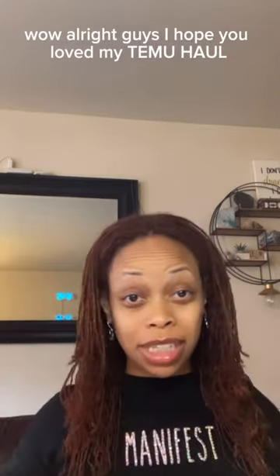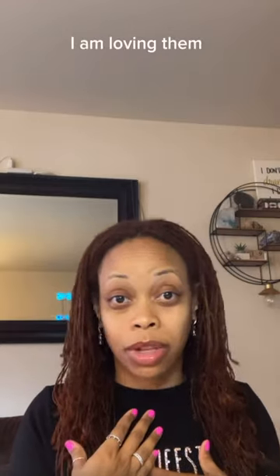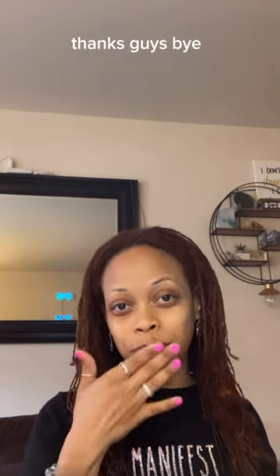Alright guys, I hope you loved my Temu haul. I will share a promo code with you guys, so make sure that you check the comments and the links. I am loving them — very inexpensive but they have quality items. And who doesn't want to save a buck or two? Thanks guys, bye.